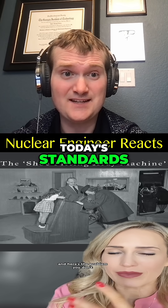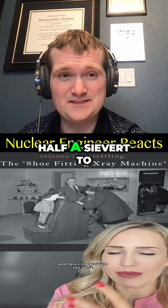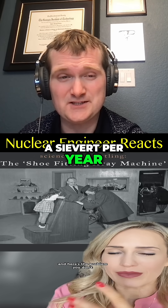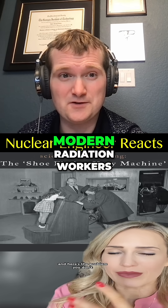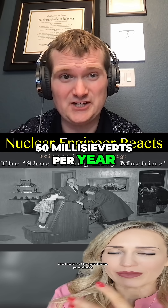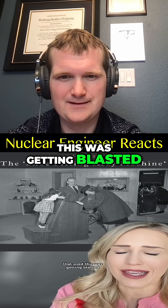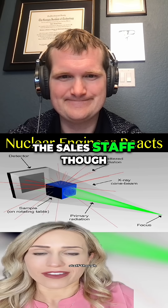By today's standards, the people in the stores were likely absorbing half a sievert to a sievert per year. To give you a sense of scale, modern radiation workers are limited to 50 millisieverts per year at the high end. For customers trying on one pair of shoes, it would be like getting a few CT scans. But the sales staff had it the hardest.